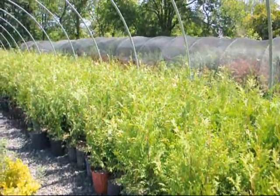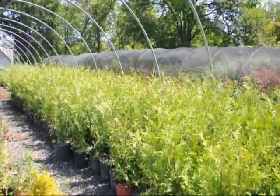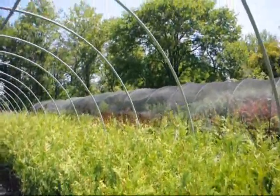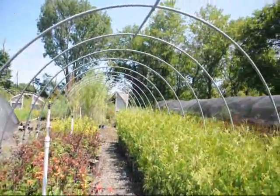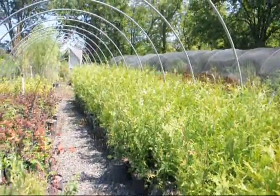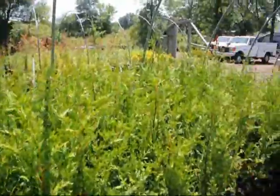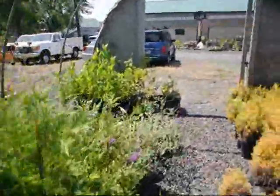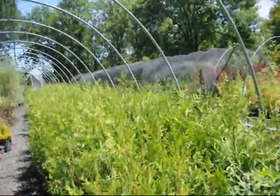We're on Route 313 in Fountainville, PA. This is Bill Hurst at Highland Hill Farm. We grow quite a few of these and have many different greenhouses full of different types of trees, plants, and shrubs. If you want to come up, you can pick out the ones you want, or we can deliver — we have trucks on the road all the time going to DC, New York, Long Island, and all over. Give us a call at 215-651-8329. Thank you.